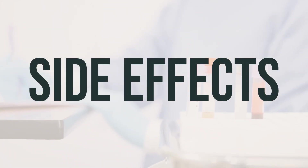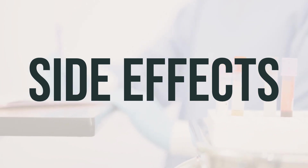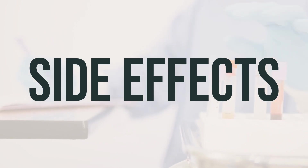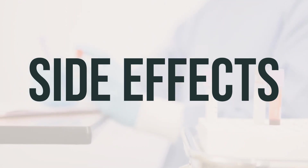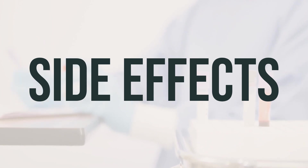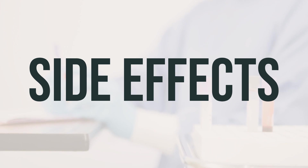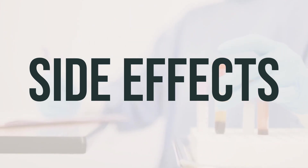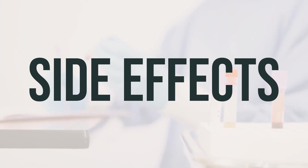Gas or stomach cramping may occur when taking Evac 3-gram/3-gram oral powder. If these effects last or get worse, it is important to tell your doctor or pharmacist promptly. If your doctor has directed you to use this product, it is because they have judged that the benefit to you is greater than the risk of side effects. Many people using this medication do not have serious side effects. It's important to take this product with at least a full glass of water or other liquid (8 oz/240 mL) to prevent it from swelling in the throat and causing choking.